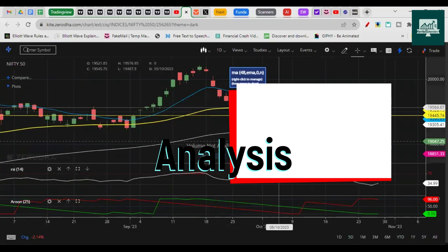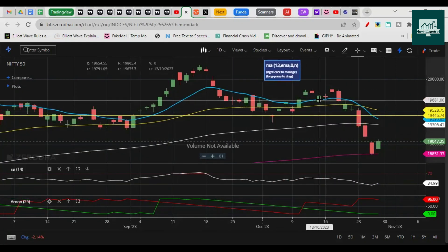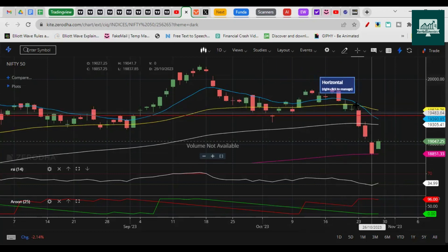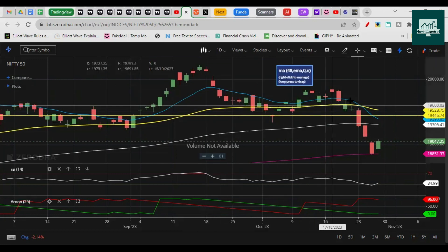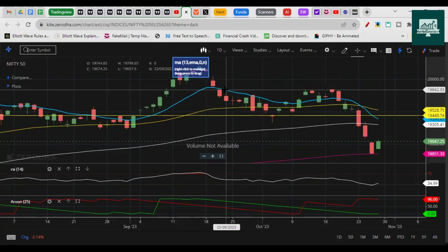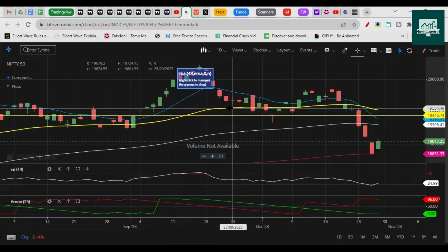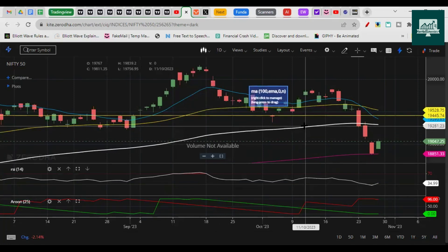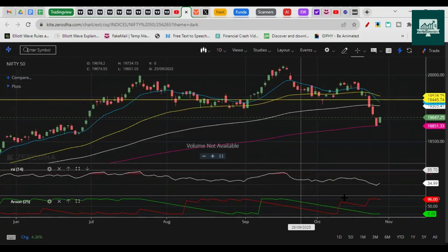In the price action and indicators section, you can see we have multiple moving averages — I'm using them all as EMAs, which give preference to recent price data, instead of SMAs which give equal weight to all data. The blue line is the 13 EMA, the yellow line is the 48 EMA, the white line is the 100 EMA, and the pink line is the 200 EMA. Apart from that, we have RSI and ARON.